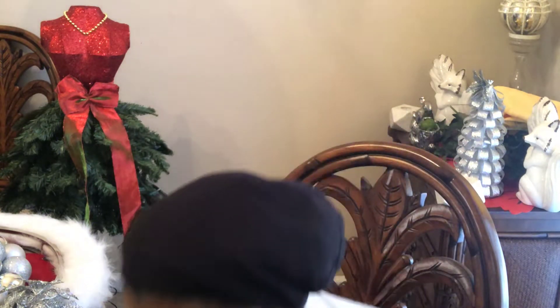Hey everybody, I am the Creative Lady. Happy Saturday. In today's video, I am going to share with you an after Christmas haul, and this is going to be from Big Lots Online. I saw a few things after Christmas on the Big Lots website, and I did not feel like running all over town to try to find them, so I just ordered them online.